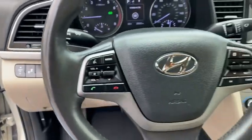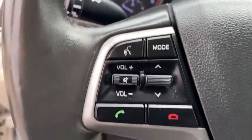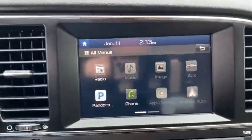Backup camera, power liftgate, keyless entry, anti-lock braking system, steering wheel audio controls, traction control, stability control, leather-wrapped steering wheel.